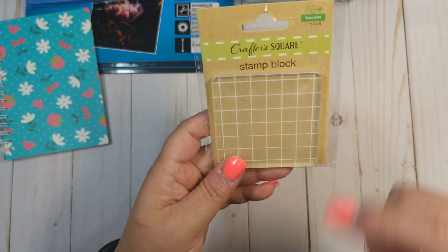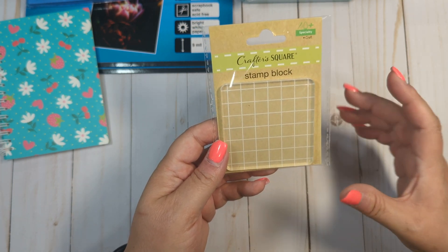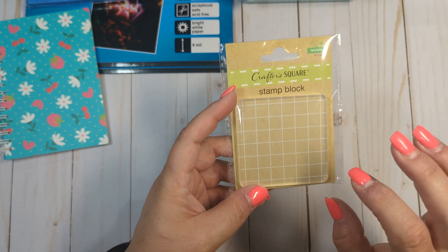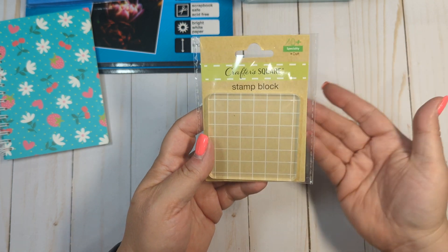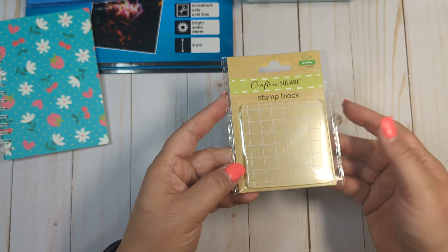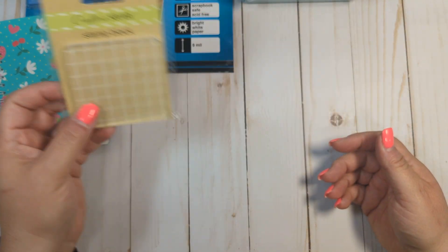I haven't seen these in a while either. I picked up one — I got this stamp block. The reason I got this is to put it on top of things that I want to let dry. Like if I am making a shaker or something, I thought this would be something I could set on top of it so that the glue adheres while it dries and it's not popping up. So I just got a cheapy little stamp block for that.